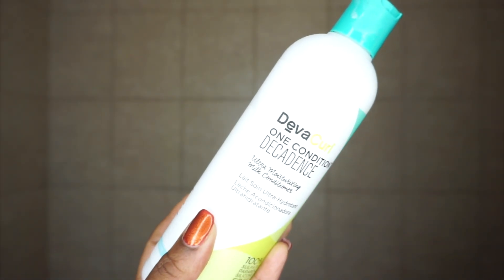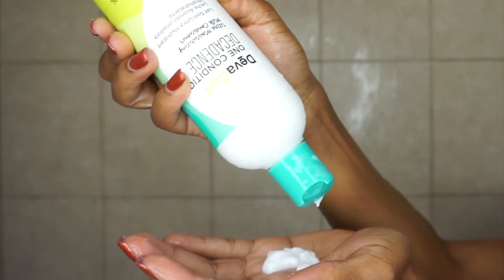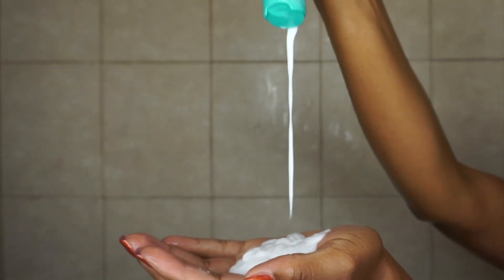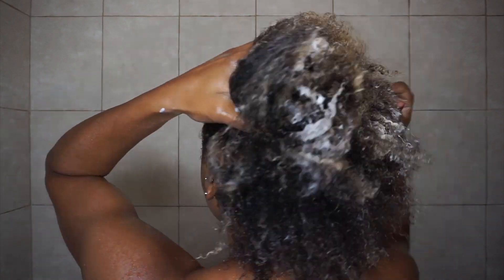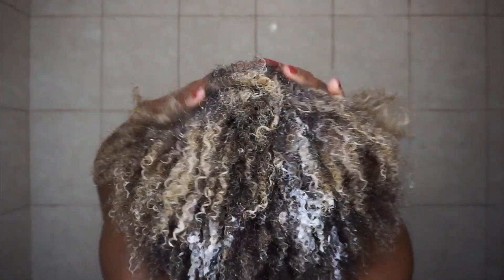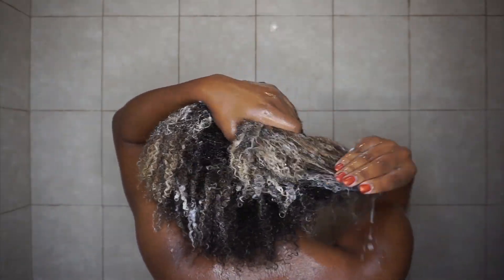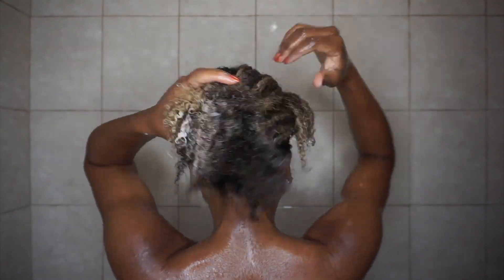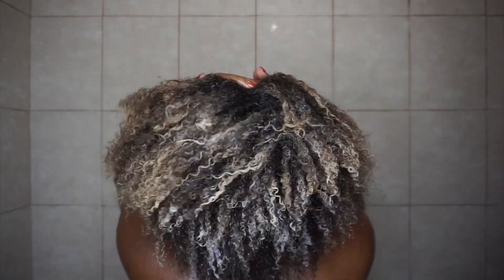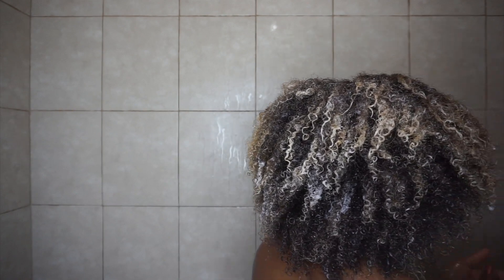Now I'm going in with the DevaCurl One Condition Decadence — this is an ultra moisturizing milk conditioner. The consistency is very thick and smooth, and I love it because it is so moisturizing to my type 4 hair. This conditioner drenches your curls with the softness they crave, has a rich nourishing formula with shea milk and quinoa protein just like the cleanser, helps to control frizz — and I am a huge frizz girl — so I saw noticeably less frizz using this.